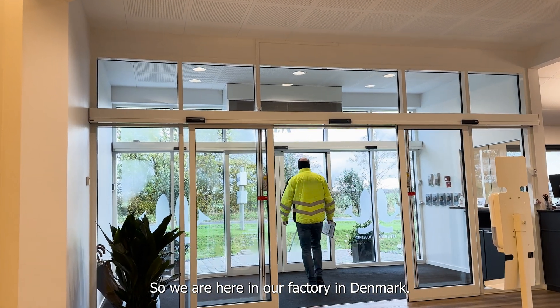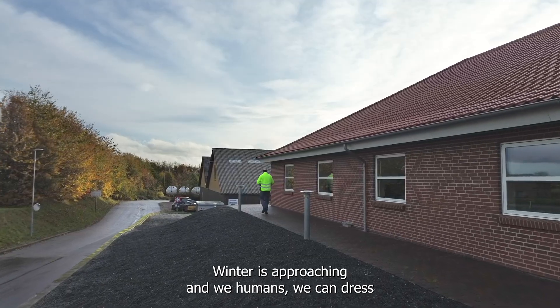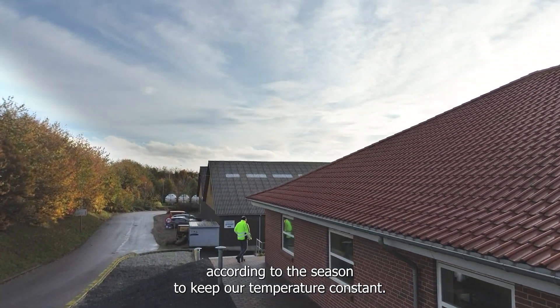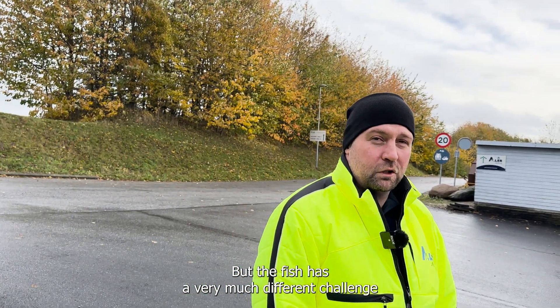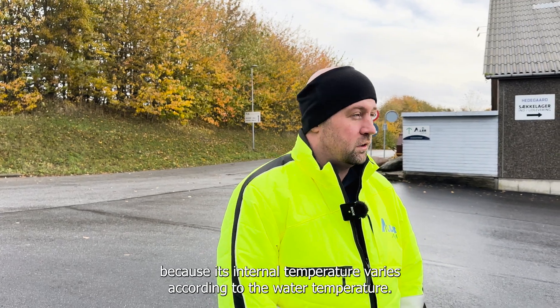We are here in our factory in Denmark. The year is coming to an end — we are already in autumn, winter is approaching. We humans can dress according to the season to keep our temperature constant, but the fish has a very different challenge because its internal temperature varies according to the water temperature.